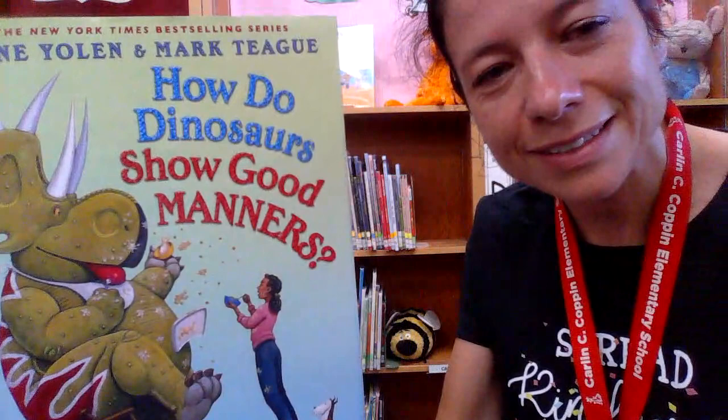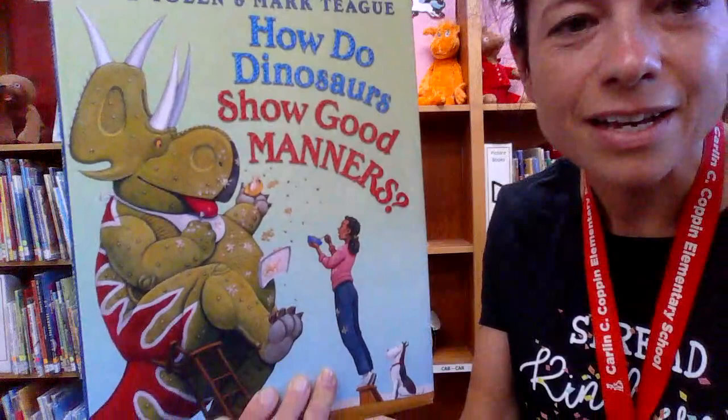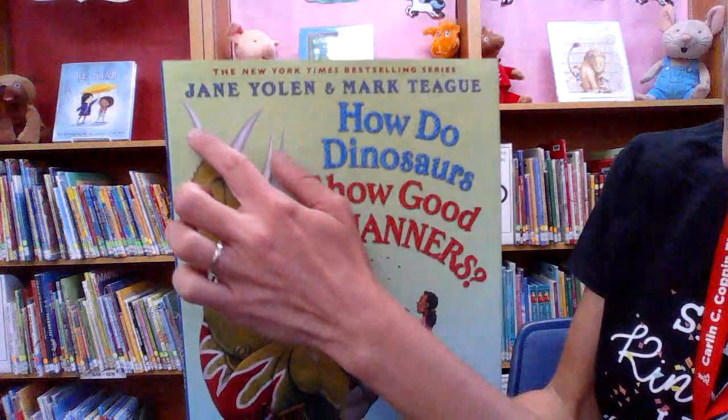Now, showing good manners also means being kind. Being kind and showing good manners often go well together and they mean almost exactly the same thing. When you show good manners you are also being kind.